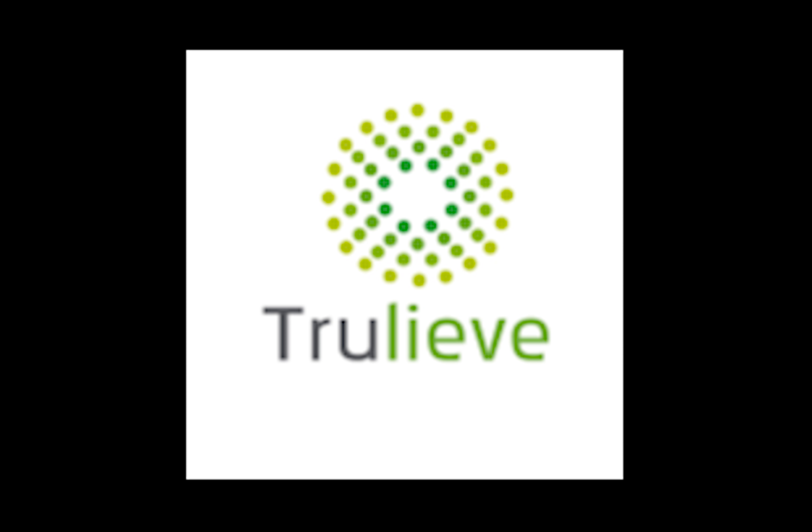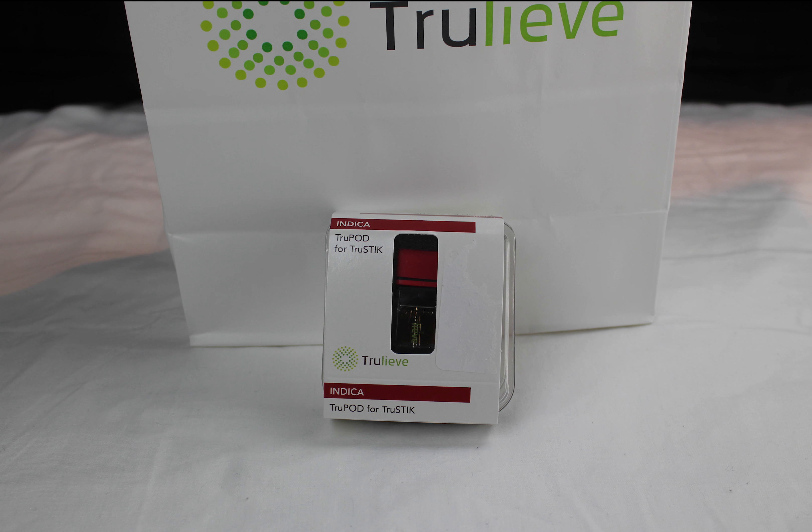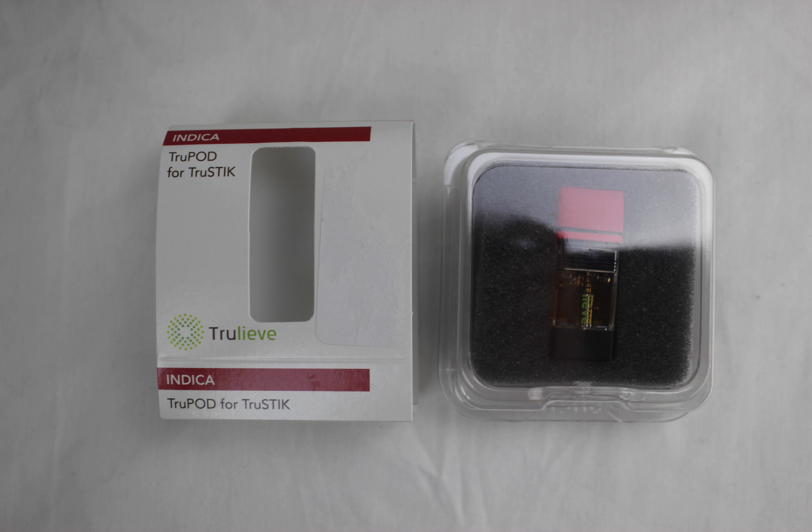Trulieve's Do-Si-Do True Pods are a 20 to 1 THC to CBD ratio. The pull is extremely clean and easy. Just be careful not to get carried away, as Do-Si-Do can be easy to breathe in but definitely can have a strong tickle in the back of your throat.